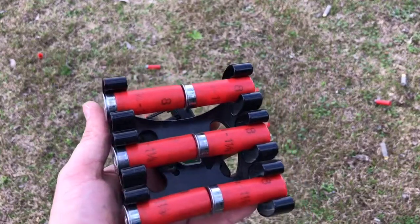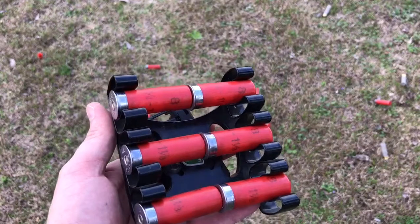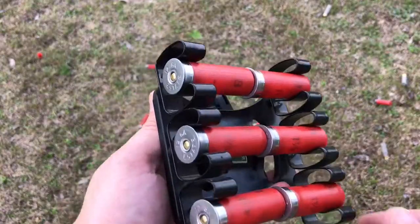We're here with you today to show you a faster way to load a shotgun. This works very well for competition, bird hunting, or clay shooting. I use this thing all the time.